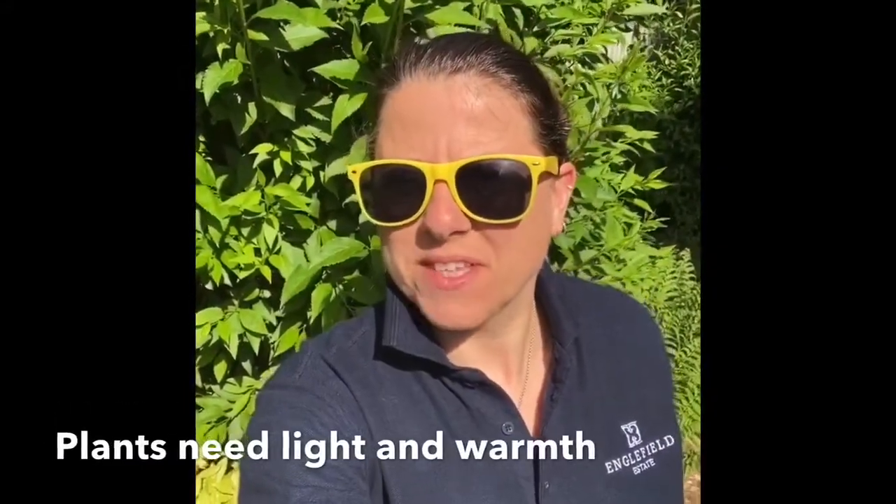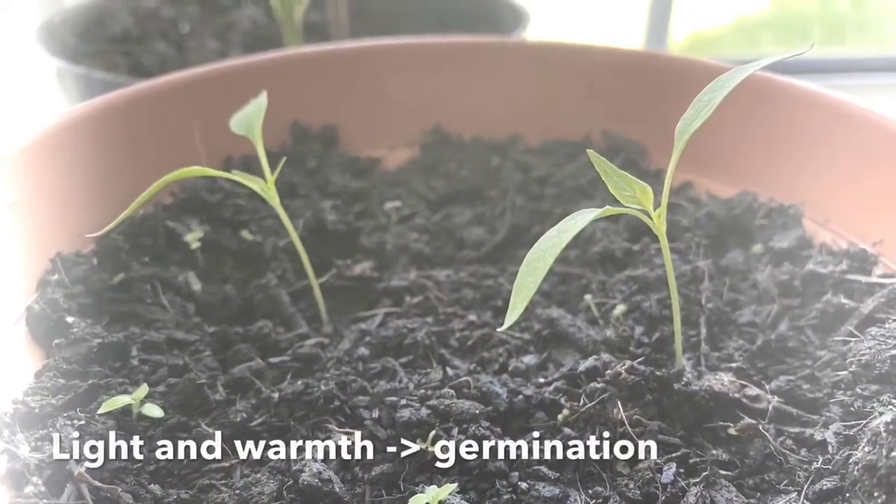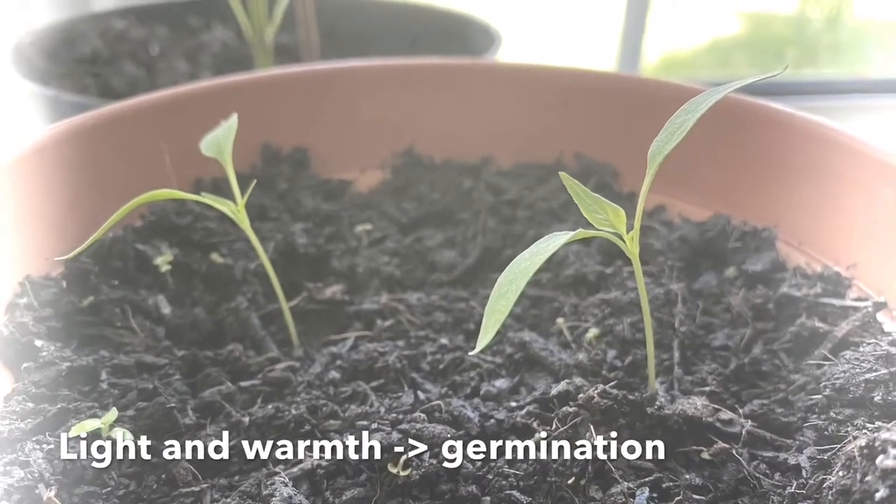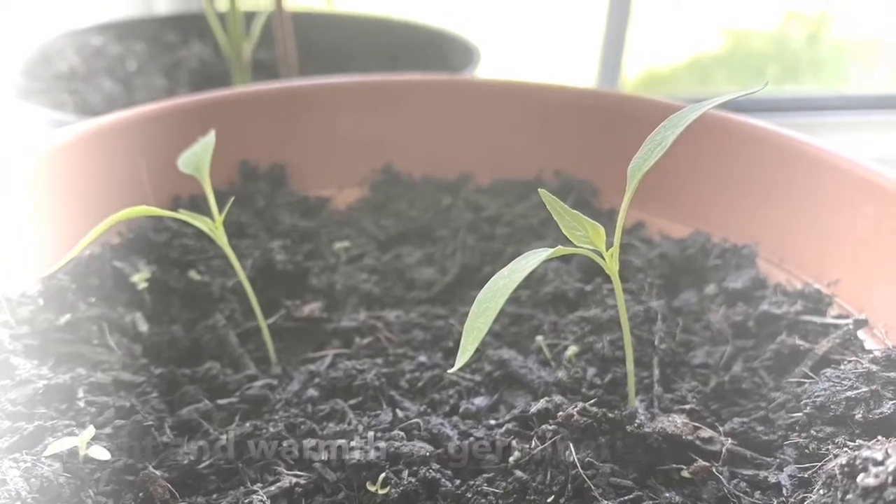Plants need both sunlight and warmth. The warmth lets the seeds begin to grow, or germinate. You can see these baby plants, called seedlings, are growing towards the light.